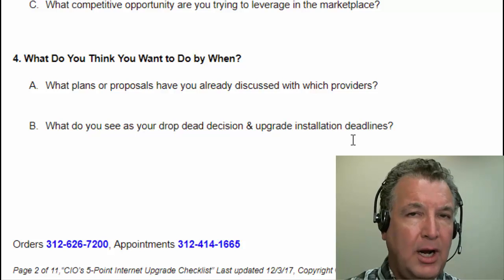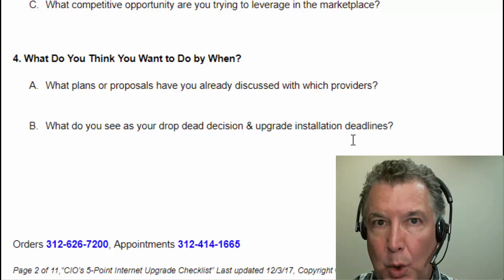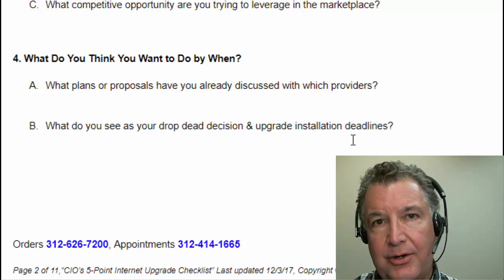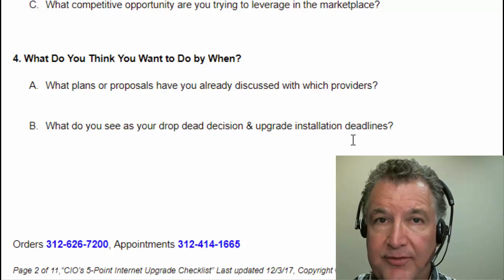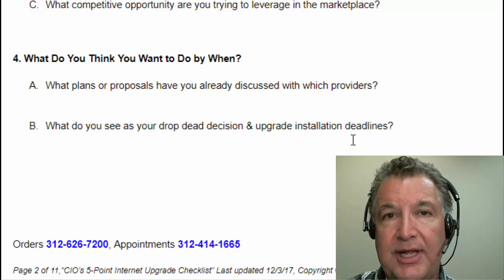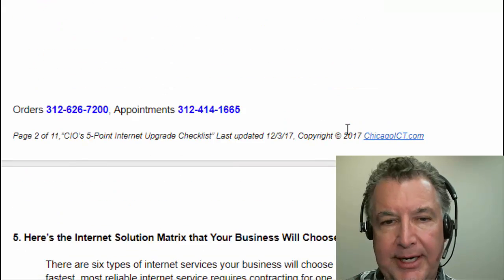When you call our order hotline, you'll definitely want to tell the certified consultant taking your order what your deadlines are, because some internet can get installed in just a couple of days, and other types take 90 days or more. If you've got hard deadlines — if you're moving, contracting, or expanding — these are things we need to know about, so we can plan to make sure that we get what you need, where you need it, when you need it.